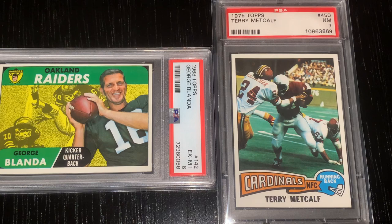Next up we have the 1975 Topps Terry Metcalf, a beautiful example of 70s photography from my favorite football set of the decade. I keep acquiring graded examples from this year and plan on showing a video of the cards I have and why I love this set.